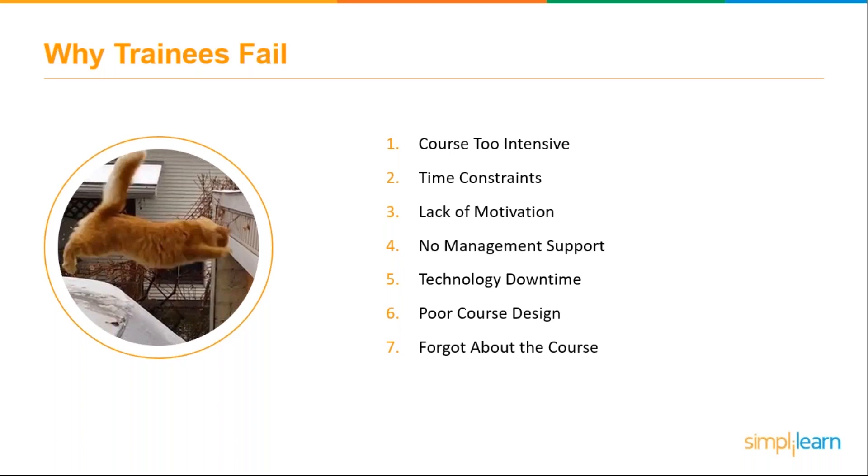In fact, 71% of the time the only thing that prompts people to complete training is an email reminder saying 'time to train' or 'did you finish your training?' Those reminders are helpful sometimes, but they get pushed to the bottom of the pile because of time constraints and other daily job demands. Unfortunately, people really do just sometimes forget about it.